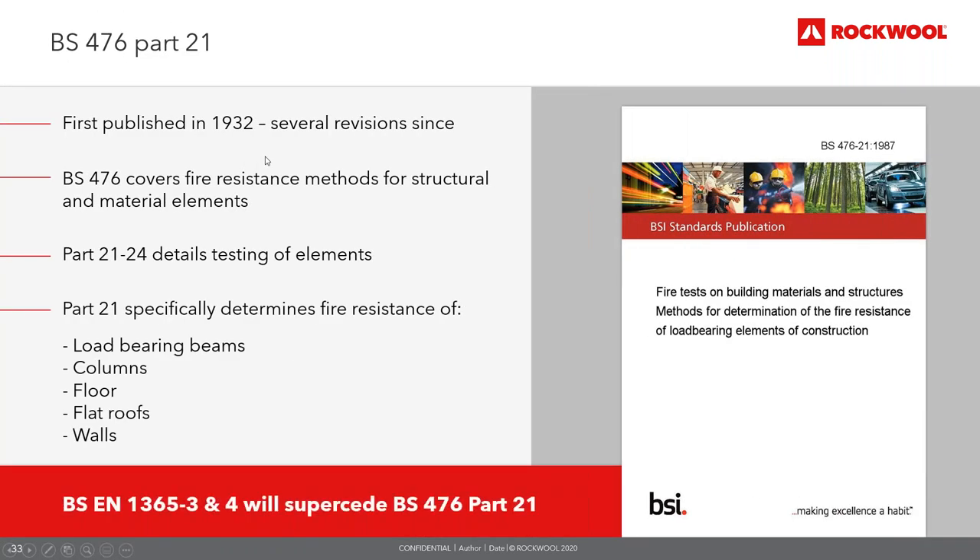BS 476 was the standard previously used in the UK prior to moving to harmonised European standards, first published in 1932. BS 476 dictates the appropriate fire test for elements of structure and grades the level of fire resistance when subjected to heating and pressure conditions specified in BS 476 part 20. BS 476 part 21 — fire resistance of load-bearing elements — covers load-bearing beams, columns, floors, flat roofs and walls. Beams and columns are assessed in terms of load-bearing capacity, whilst dividing elements such as floors and walls are measured in terms of load-bearing capacity, integrity and insulation.